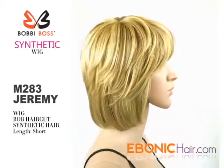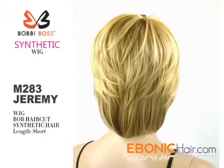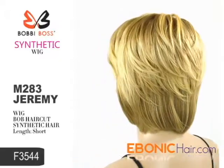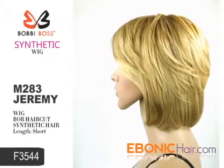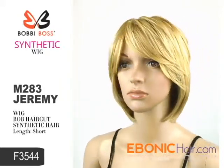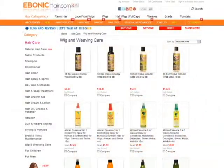Bobby Boss wigs have various fabulous styles and the highest quality texture. The shown color is F3544, which is a mix color of golden blonde and platinum blonde. You can find this fabulous item at ebonichair.com. We recommend wig care products for long-lasting wear.